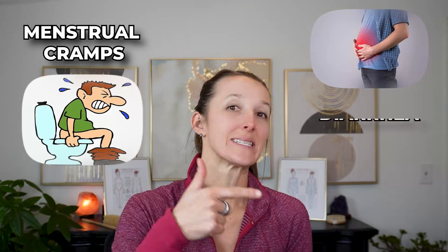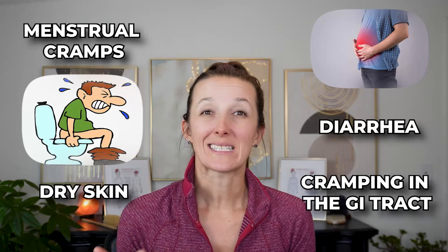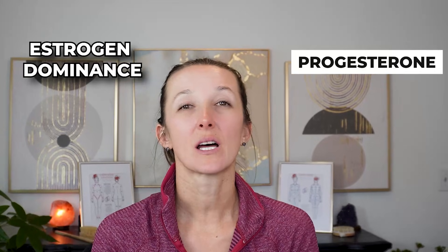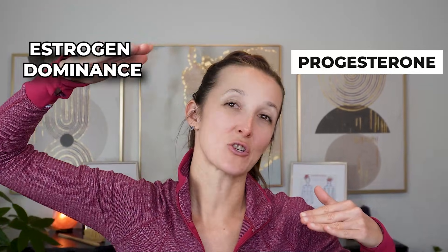It can also relate to digestive issues, whether it be constipation, diarrhea, fluctuating between the two, or cramping in the GI tract. It can also cause dry skin, which has a variety of causes — liver, gut, or drainage. When the Cisterna Chyli is congested, we could have very dry skin. We could also experience fluid retention in our abdomen — being puffy or swollen — or fluid retention in our legs. It can also relate to estrogen dominance, because lymphatic fluid helps distribute progesterone. If we have a lot of congestion, the body can't spread progesterone around, thereby causing estrogen to go high.